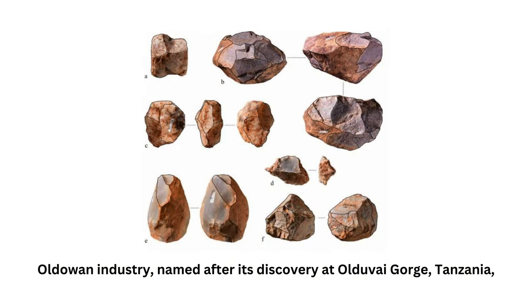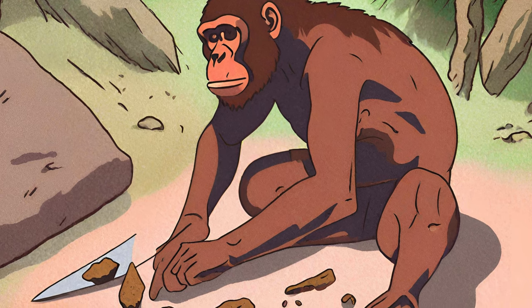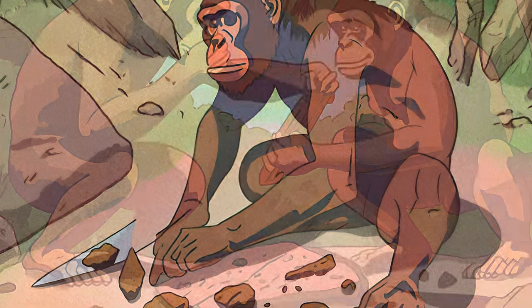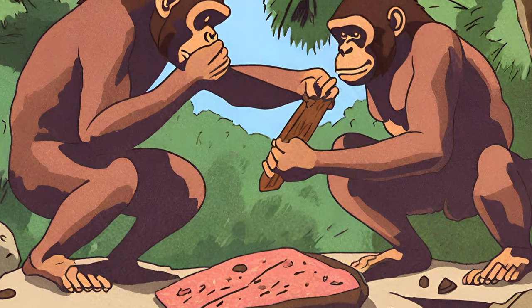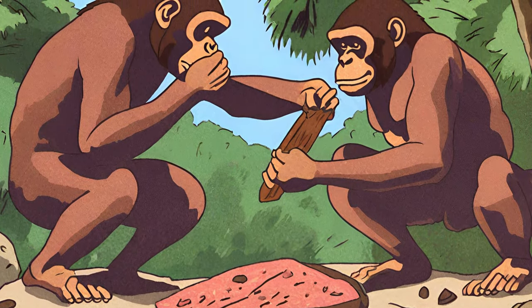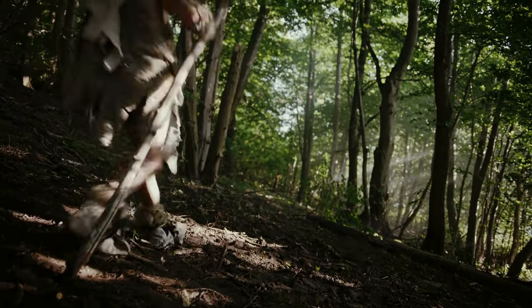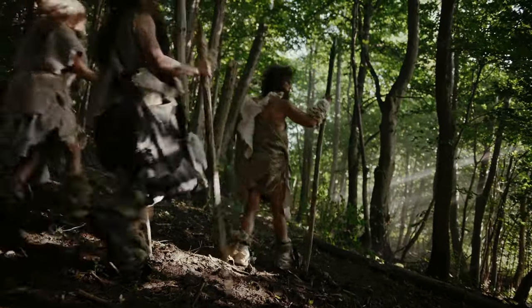The Oldowan industry, named after its discovery at Olduvai Gorge, Tanzania, produced the earliest known tools around 2.6 to 2 million years ago. These tools primarily consisted of cores and flakes, with flakes serving as primary cutting tools for tasks like butchering and hide processing. Hammerstones were also used to crack open bones and extract marrow. Stone tools were crucial for early Homo's dietary expansion, enhancing access to meat and fat resources.